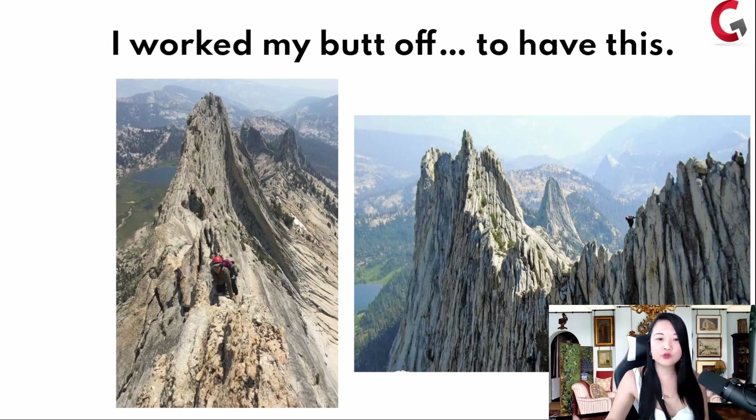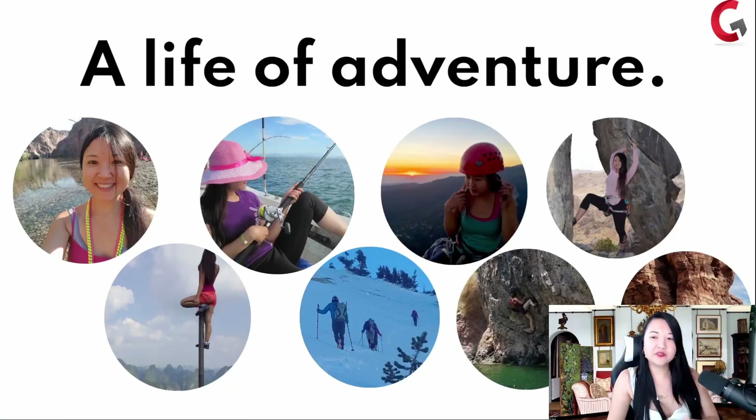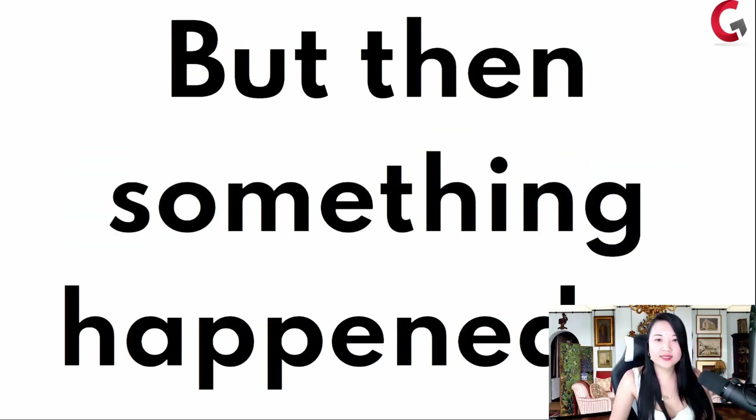This is actually Mathis Crest in California — a beautiful, very dragon-like location. What I achieved was a life of adventure, a life where I get to live on my own terms. If that's the life you aspire to have — where you get to wake up whenever you wake up and live life on your own terms — this is really what lights up the fuel of my fire. I'm curious what lights up yours. But this is what drove me. Then something happened.